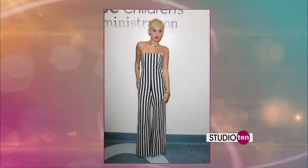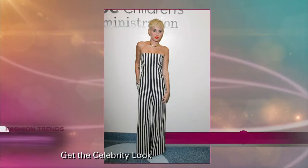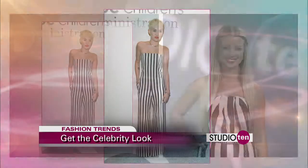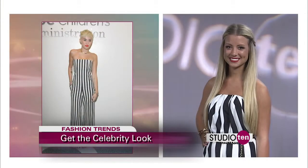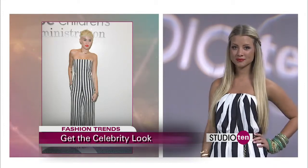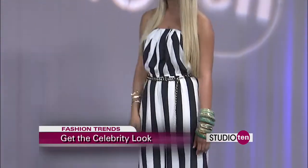Our first look is modeled after Miley Cyrus. This was one of her latest looks, and this is the mega trend for this season: black and white stripes. This is in a jumpsuit, which is super on trend as well. We paired it with some cool bangles and a nice chain belt to give it some class and a unique feel.